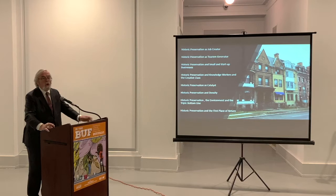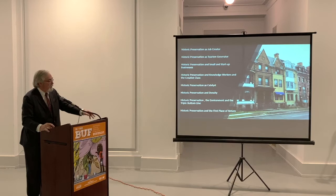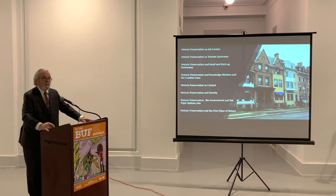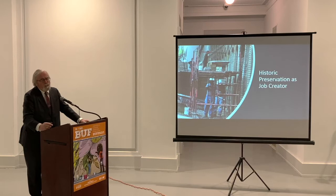I picked out a handful of things to share: historic preservation as job creator; historic preservation as tourism generator; historic preservation and small and start-up businesses; preservation and knowledge and creative class workers; historic preservation as catalyst; preservation and density; preservation of the environment and triple bottom line; and preservation as the first place of return. Just from some of these studies we've done, I want to share some findings — starting with historic preservation as a job creator.